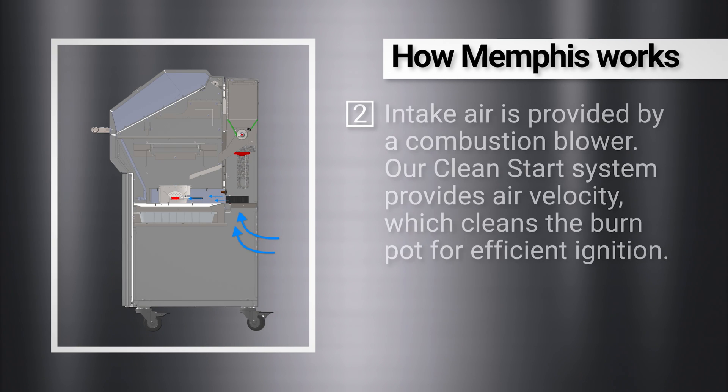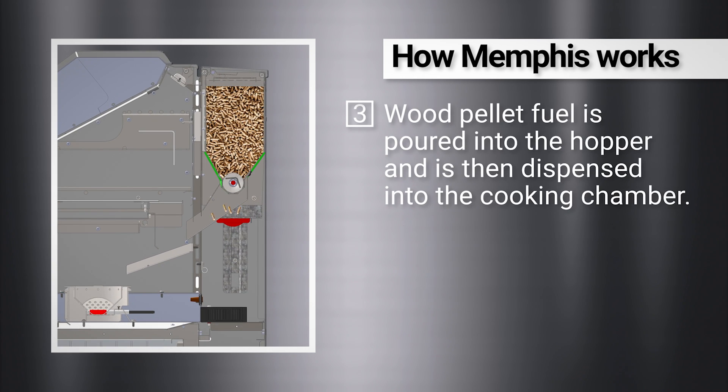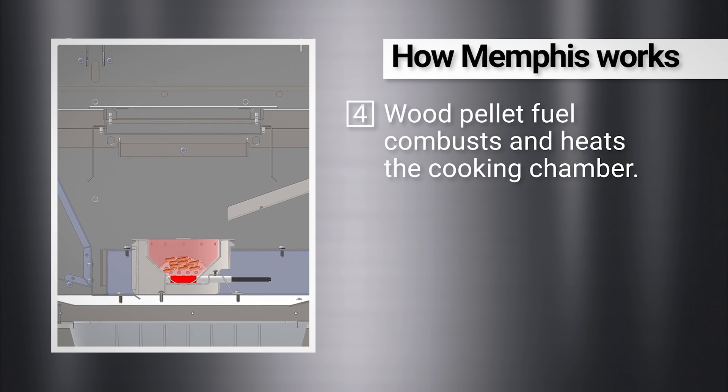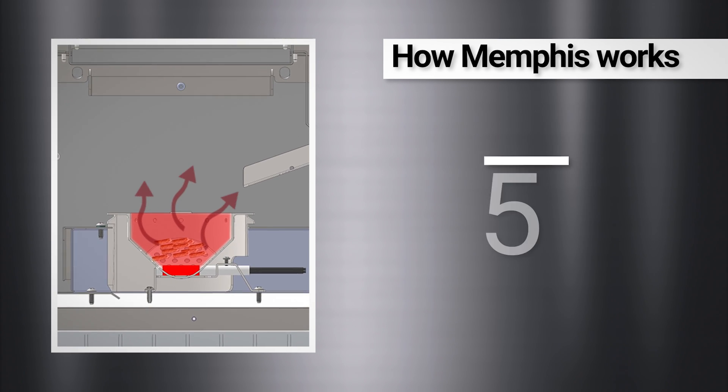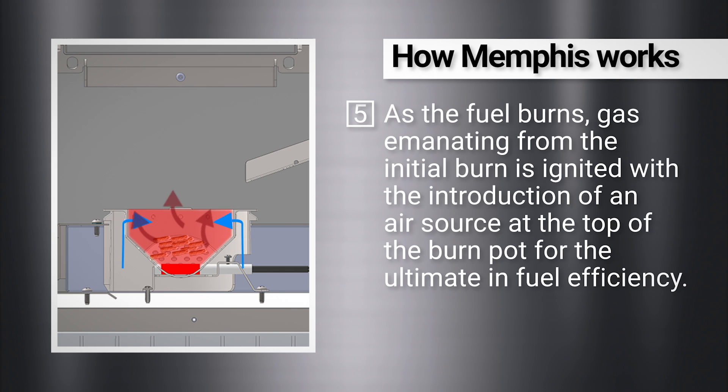Intake air is provided by a combustion blower. Our clean start system provides air velocity, which cleans the burn pot for efficient ignition. Wood pellet fuel is poured into the hopper and is then dispensed into the cooking chamber. Wood pellet fuel combusts and heats the cooking chamber. As the fuel burns, gas emanating from the initial burn is ignited with the introduction of an air source at the top of the burn pot for the ultimate in fuel efficiency.